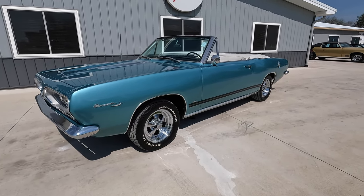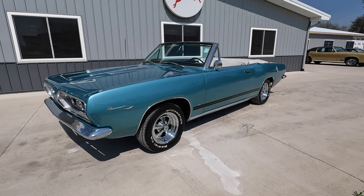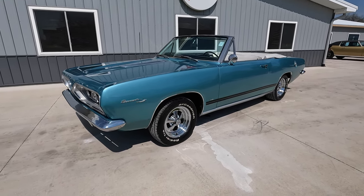This is Chad and Dalton from Coyote Classics. It's a beautiful Wednesday afternoon here today, and we're going to be checking out and test driving this Barracuda convertible. Beautiful color combination on this car. Runs like a top. Ready for summer.